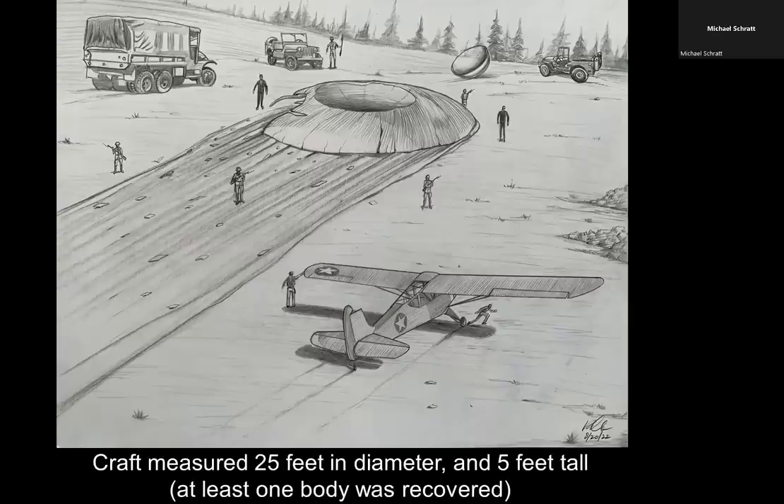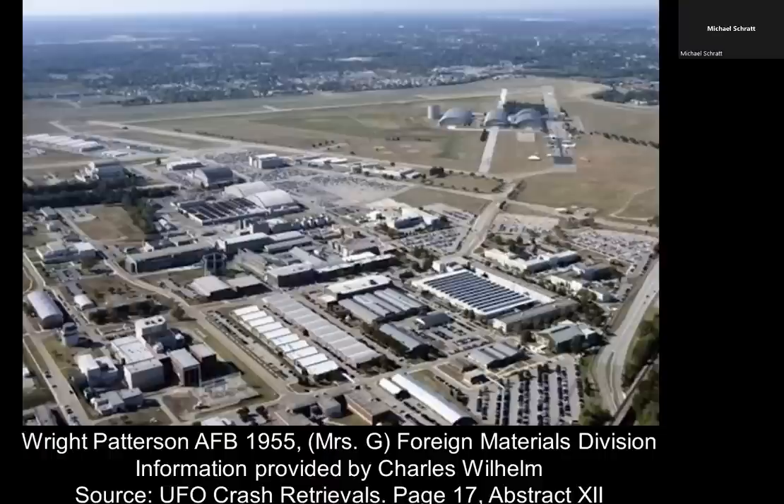At this point, he noticed that there was one body retrieved and associated with this particular crash retrieval. This was spring 1955.